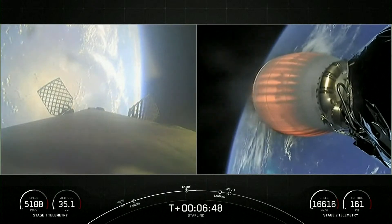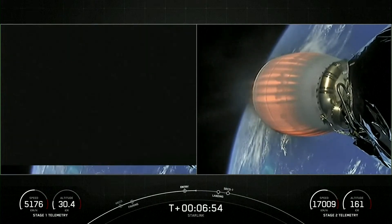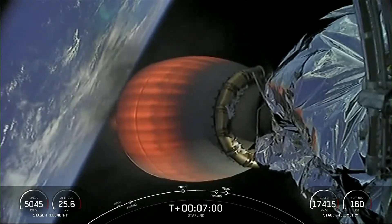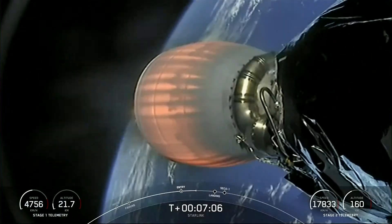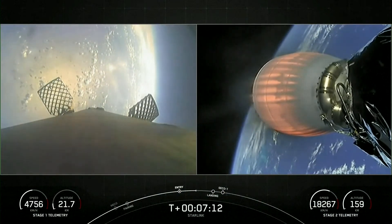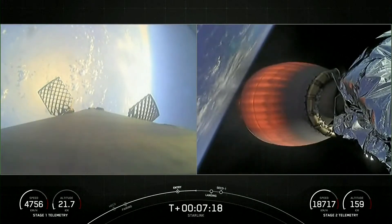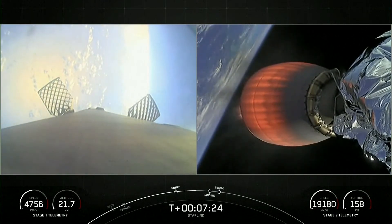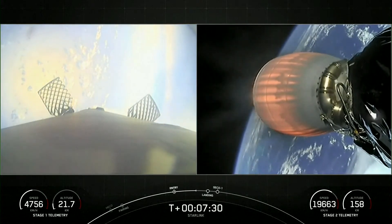The first stage used to launch our 21 V2 Mini Starlink satellites today is flying for the eighth time, having previously supported SES-22, iSpace's Hakuto-R Mission 1, Hispasat Amazonas Nexus, CRS-27, and three Starlink missions. We're just under a minute away from the landing burn. This will be a single engine — the center E9 engine — reigniting. The Merlin 1D engines have about 190,000 pounds of thrust, just enough to slow the vehicle down right before touchdown.